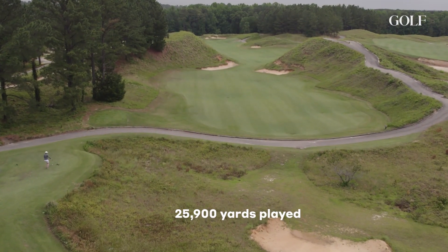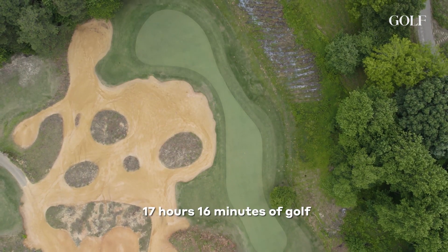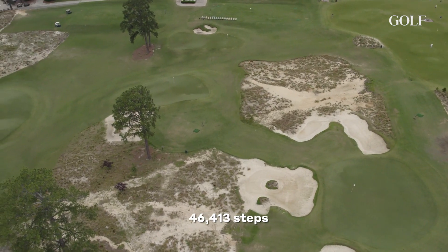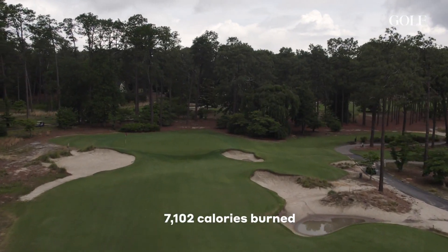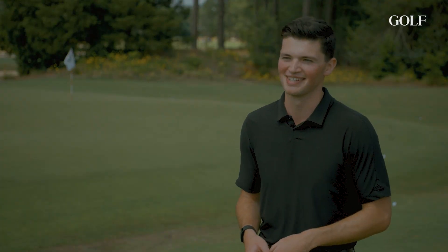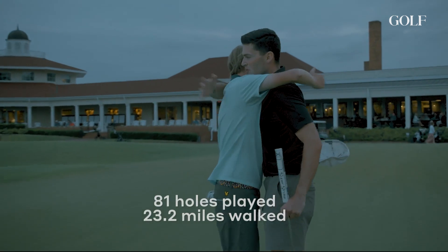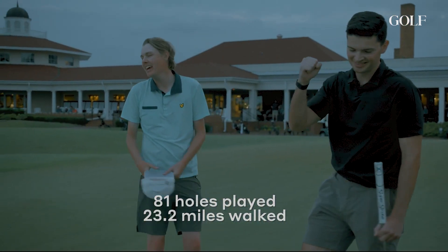There's truly nowhere in the world like the Sandhills region. If anything, this week made me appreciate all the many ways in which this is an incredible area for golf — and all the many ways in which my golf game needs to improve before we do another one of these. I feel exhausted. I'm going to sleep for a long time after this is over.